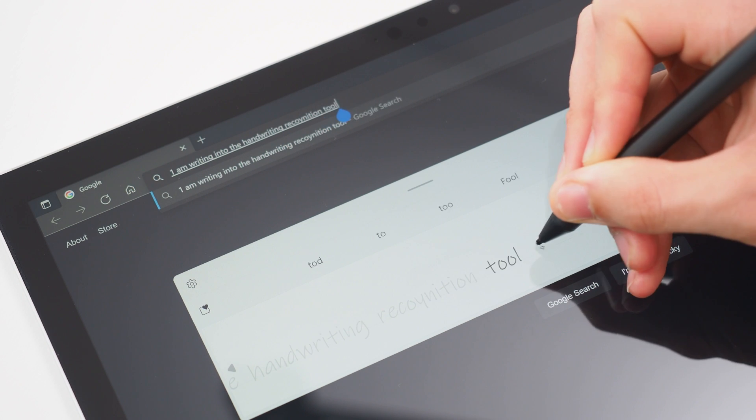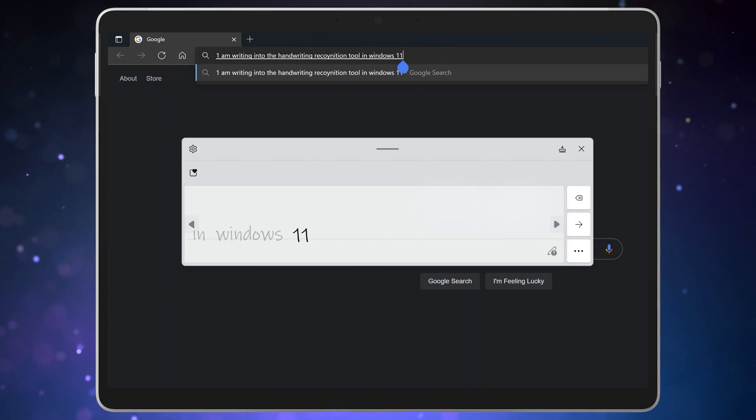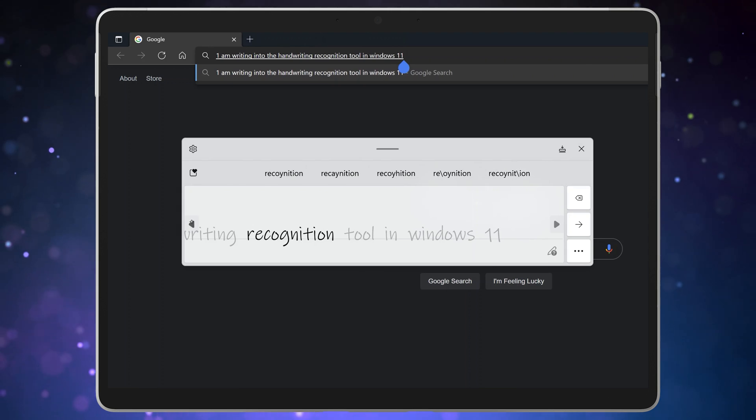You might notice that as you write a sentence it appears in the application with an underline. This underline represents the words that are currently available in the handwriting panel that can be edited. You can scroll back and forward through the words you've written to go back and edit. Tap on the word with your fingertip or pen to select it for editing. You'll notice that other possibilities for the word appear in the bar at the top — simply tap on one to type it in instead. This will also teach the AI your specific handwriting style.